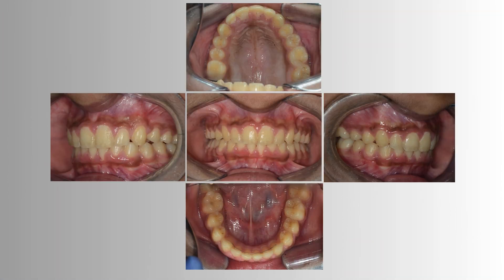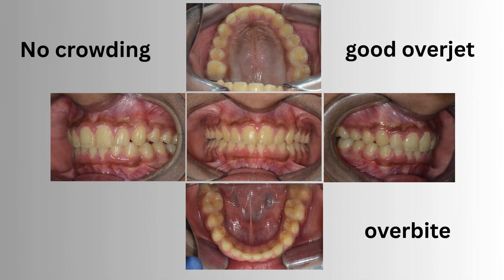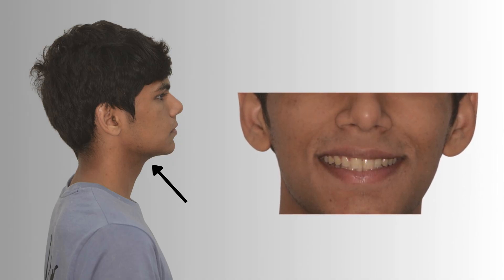These are his intra-oral pictures showing good parabolic arches, straight teeth with no crowding, and a good overjet and overbite. This is how he looked post-braces. We called him a few years later to check up, and we saw that he grew much better — he looked more handsome, had a more defined jawline, and his smile was still broad and attractive.